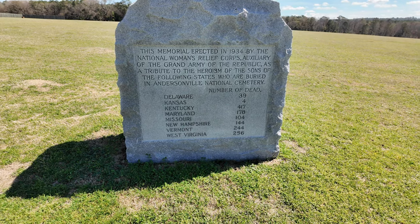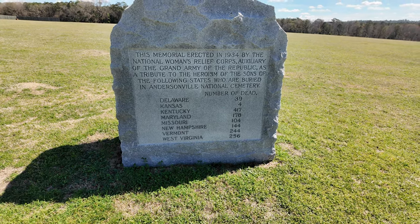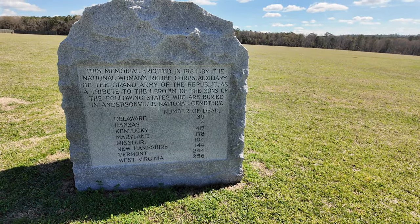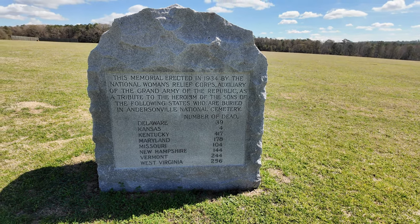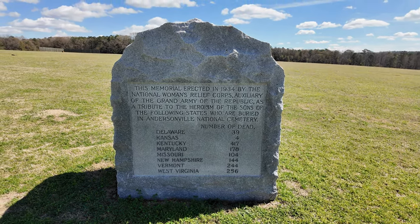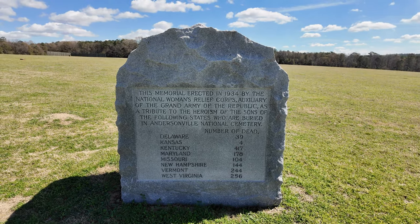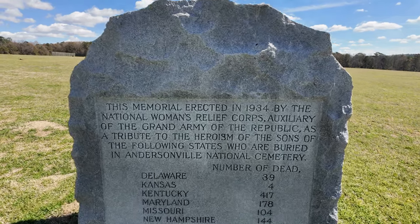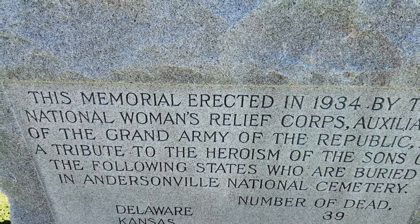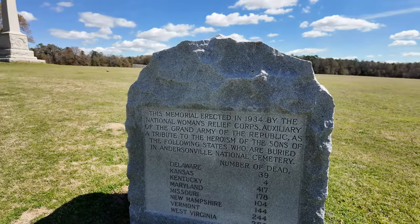These are all the other states without individual monuments — Delaware, Kansas, Kentucky, Maryland, Missouri, New Hampshire, Vermont, West Virginia — sharing a combined one. These monuments just go all the way down. They really need to bring back calling the Union army the Grand Army of the Republic — very Star Wars.